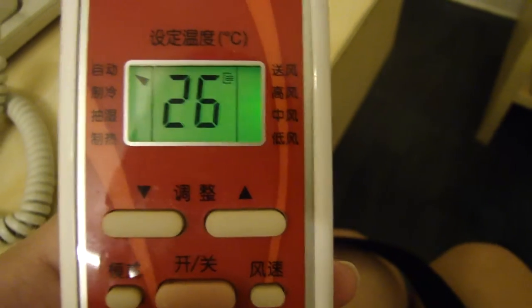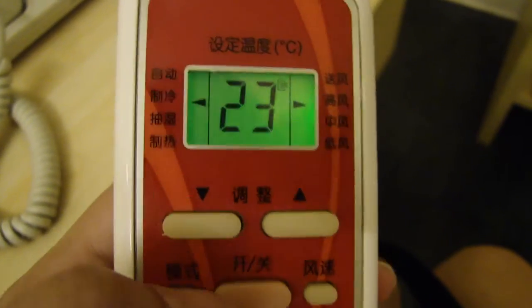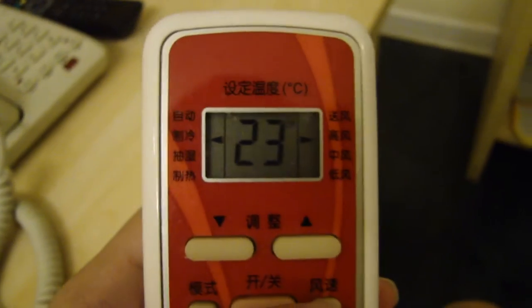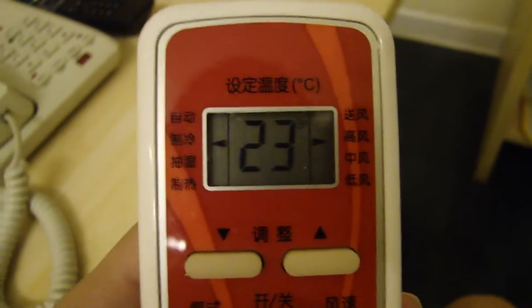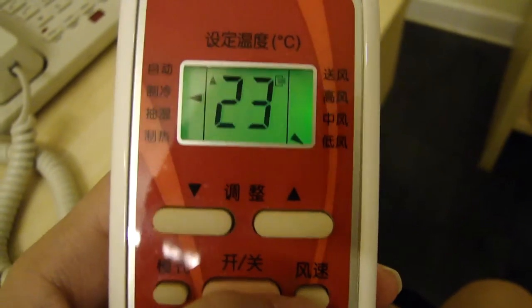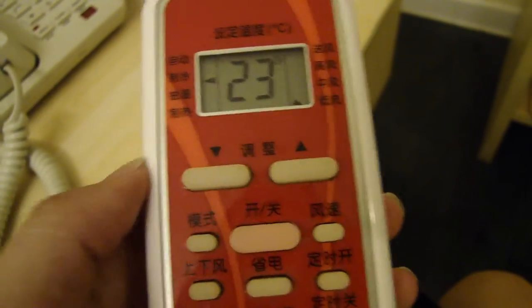You can't change the fan speed when it's on automatic, but you can change the temperature using the up/down buttons. If you want to change the speed, switch it to cold mode first and then adjust. The fast setting is actually quite loud, so I tend to change it to low, because I'm a light sleeper.